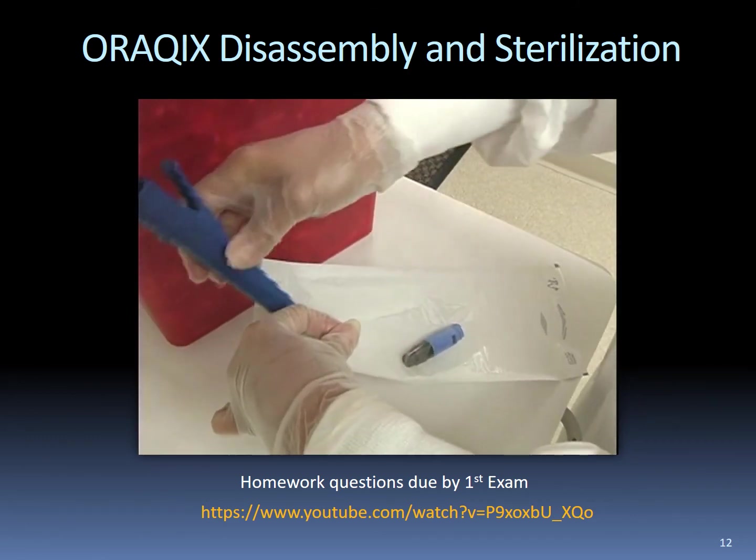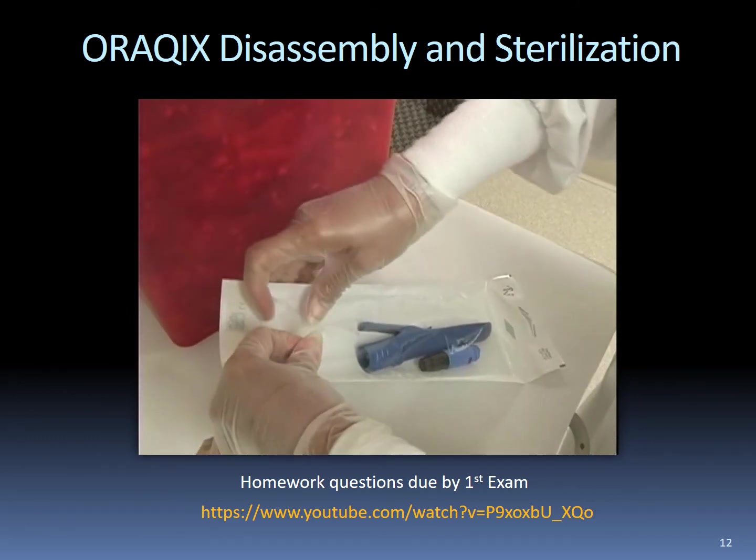Place the tip and the body into an appropriately sized autoclave bag that is well sealed.